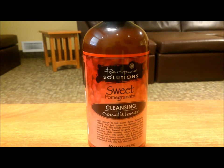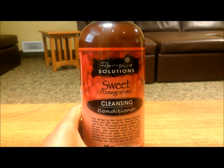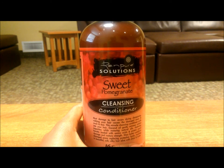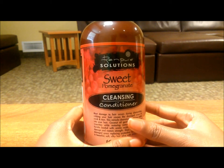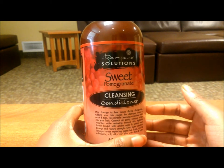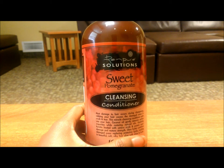Hey guys, I'm back for another review. This is a product I actually picked up while roaming around at Target — this is the Rem Pure Solutions Sweet Pomegranate Cleansing Conditioner. I checked out their website and they do have more products. This cleansing conditioner comes in two formulations: this Sweet Pomegranate one and a Rosemary Mint one. I chose this one because I thought it would be more moisturizing.